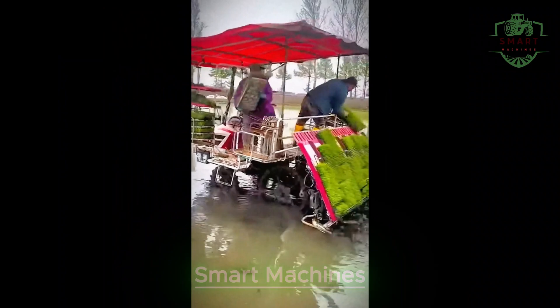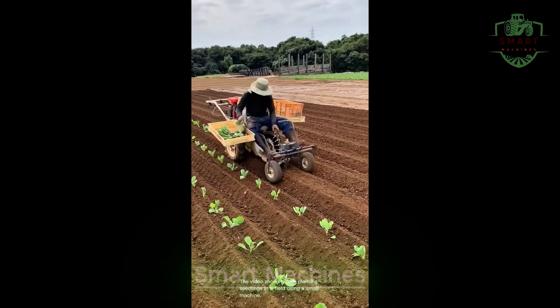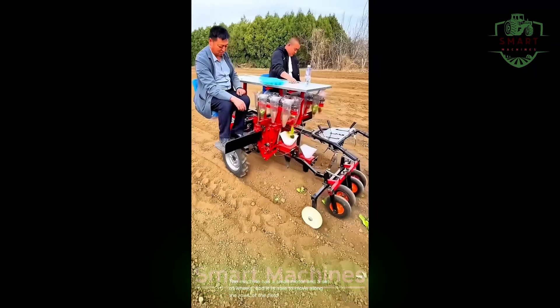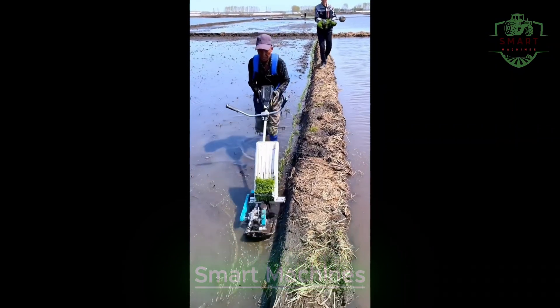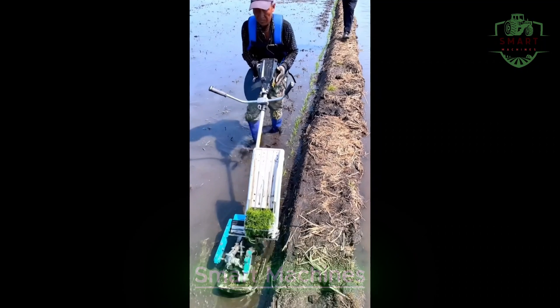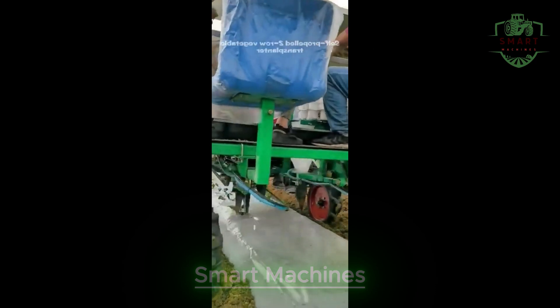But that's just the beginning. When it comes to planting, automatic tree planters are taking the lead. These machines are designed to plant seedlings at an unbelievable pace. Forget about planting by hand or waiting for the right conditions — with the help of these machines, a farmer can plant hundreds of trees in a single day, ensuring that crops and orchards are established in record time.